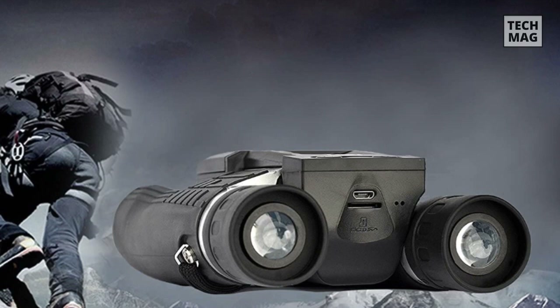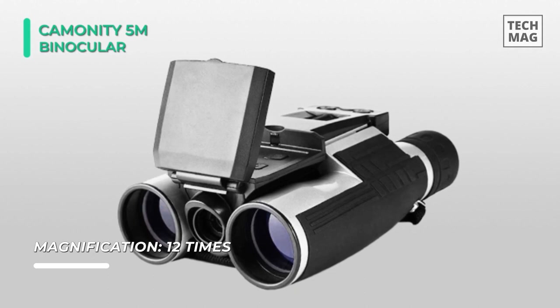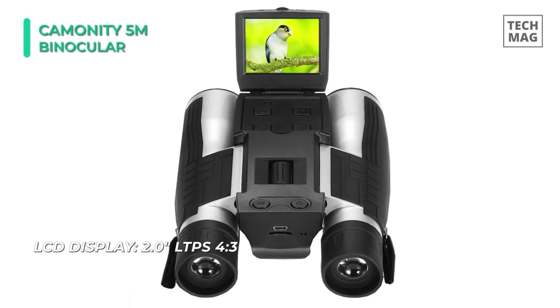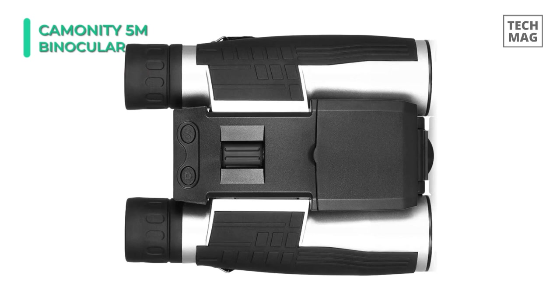Up next on the list we have the Komoniti 5M Digital Binocular. This is a new 2.0-inch TFT HD 1080p 5-megapixel LCD camcorder DV binocular. These binoculars with camera combined offer an excellent all-optical binocular system and HD digital video function. It supports image capture and video shooting at 1280x1080 resolution, and it comes with a 16GB memory card. It takes a closer look at things with a 12x magnification 32mm aperture binocular system.